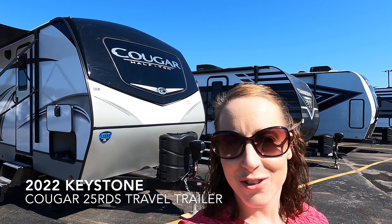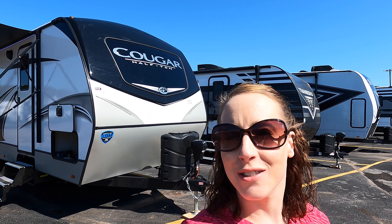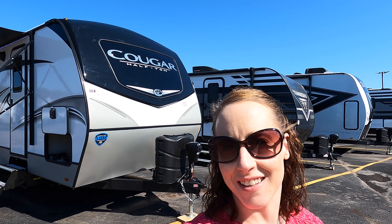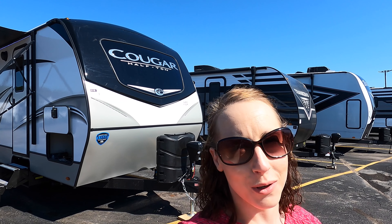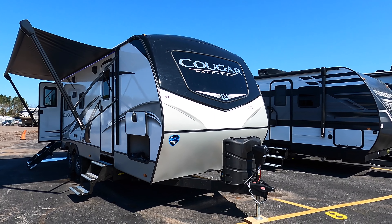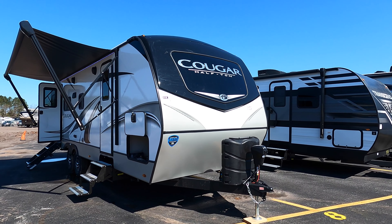Hi everyone, my name is Haley Johns. I'm here at Bullion RV in Duluth, Minnesota, located off of Lake Superior. Today I get to show you the 2022 Keystone Cougar Half Ton 25 RDS. We're going to start on the outside, work our way on the inside. Let's have a look.